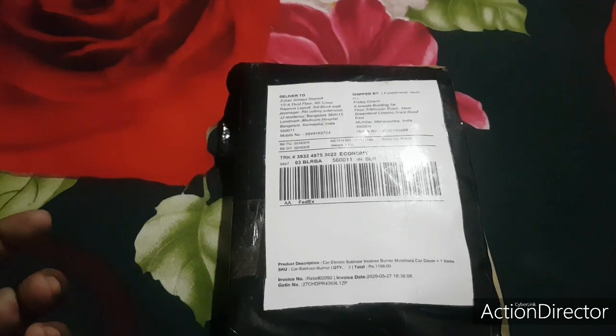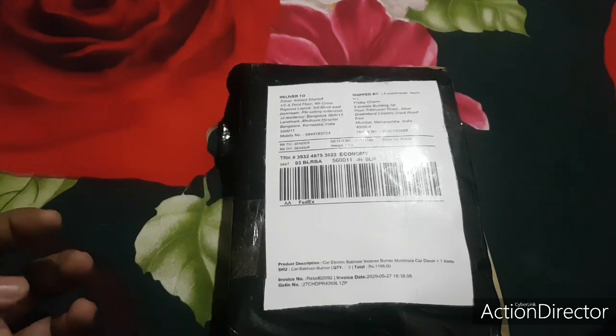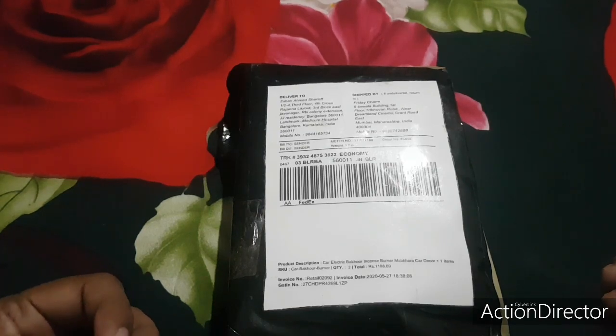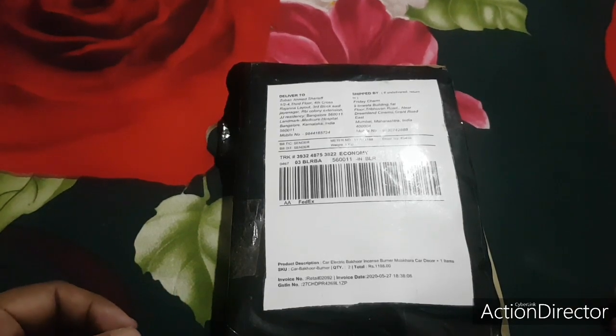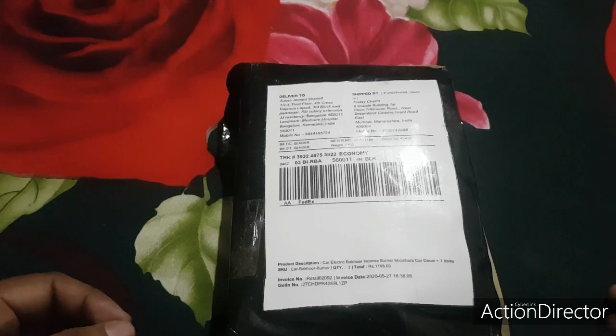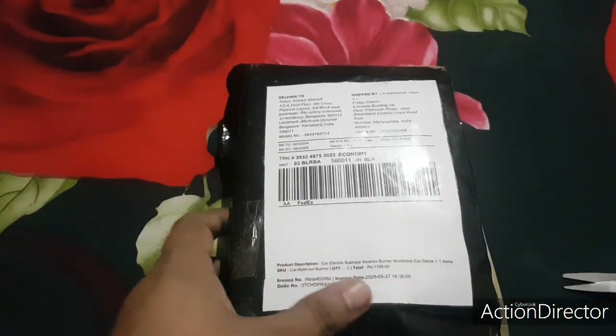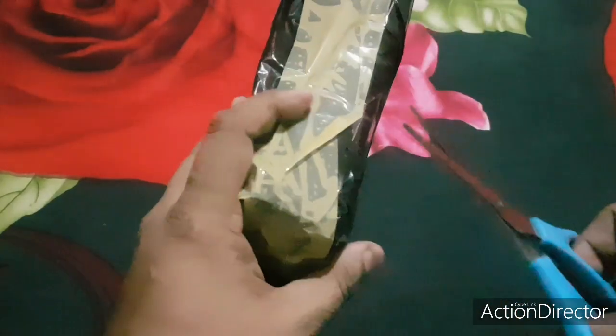Natural Oud — I don't know the exact English word for it — but when you burn it you get a really beautiful, really nice fragrance, and it's a natural plant product. So I'm going to unbox this quickly to show you exactly what I'm talking about.